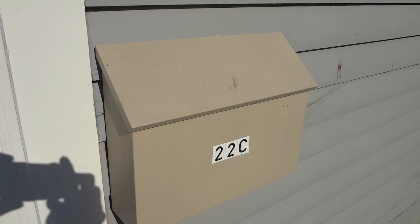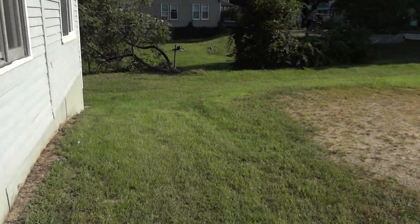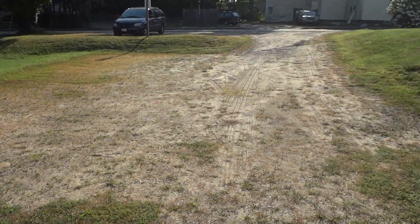Off Campus Rentals presents 22C Merrill Street. This is a panorama of your front yard and parking area.